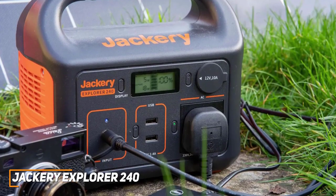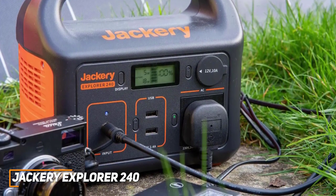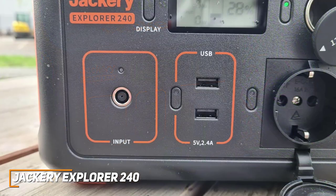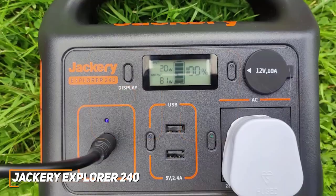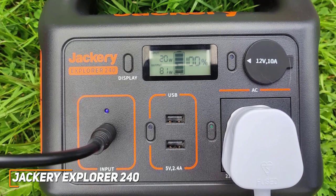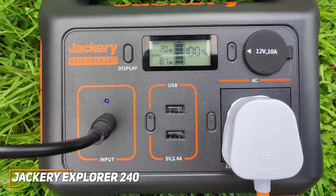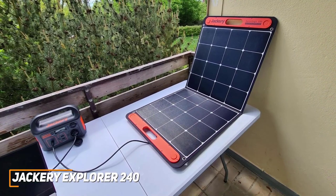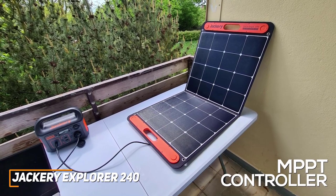Despite its compact size, you get a solid selection of ports for your devices, which includes two USB-A ports, a pure sine wave AC outlet, and one DC car port to charge your phones, laptops, cameras, and more. I also like that it supports pass-through charging, so you can charge the generator and your devices at the same time. It has a solid maximum power capacity of 240WH that can charge a phone up to 24 times, a laptop up to 3 times, and more to keep you connected when you need a reliable power source, though the capacity might not be suitable for longer trips. You can charge it with either a wall socket or car adapter, and it features a built-in MPPT controller to ensure maximum efficiency when being charged with a compatible solar panel.